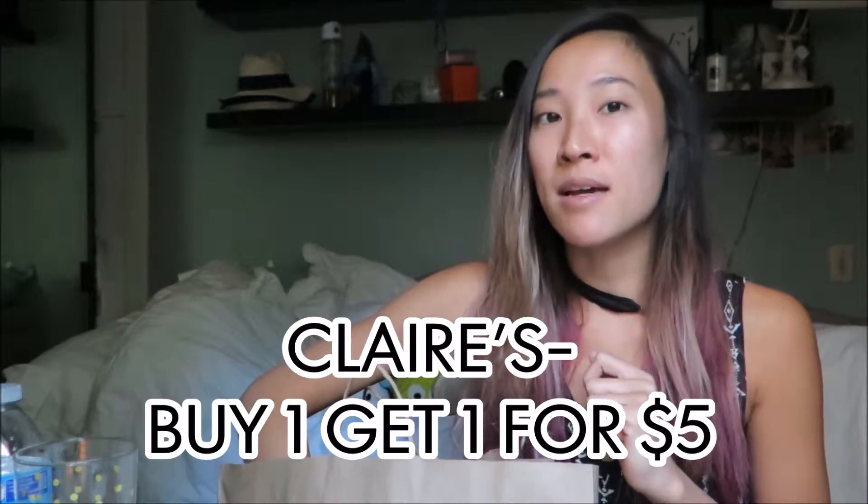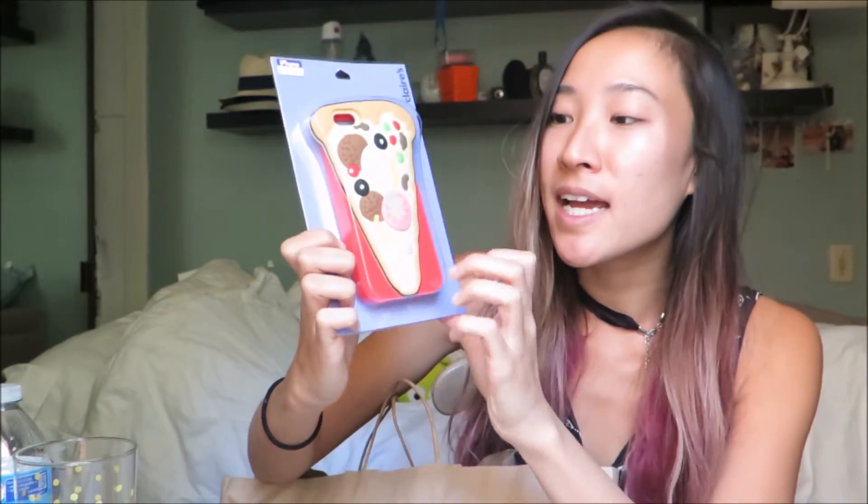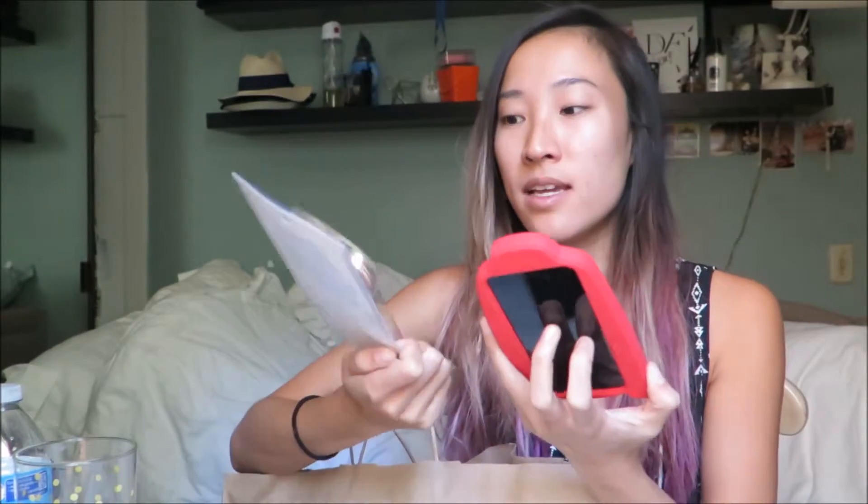The last place I stopped in was Claire's. I recently got an amazing unicorn cell phone case there — Scott hates it but I love it and I keep getting compliments. So I picked up two more cell phone cases: this oh snap gingerbread Christmas sweater case for $9.95, and this pizza case that lights up when you press the pepperoni and mushrooms for $14.50. It's so fun and really great for cute little themed gifts. They have a ton of holiday stuff, jewelry, makeup, and cell phone cases — perfect for stocking stuffers. You should definitely stop in at Claire's.